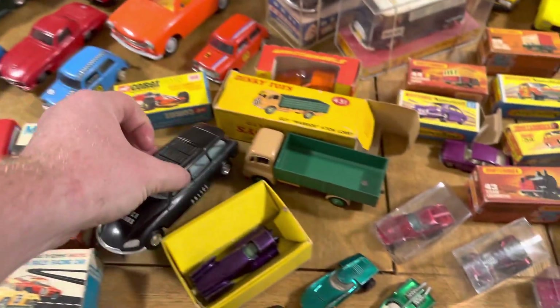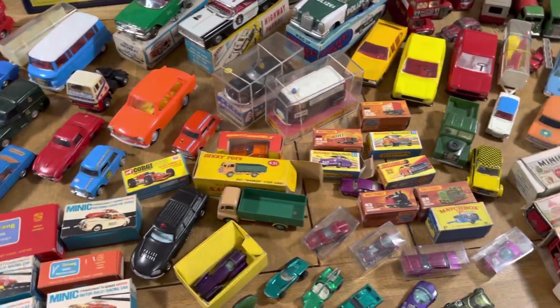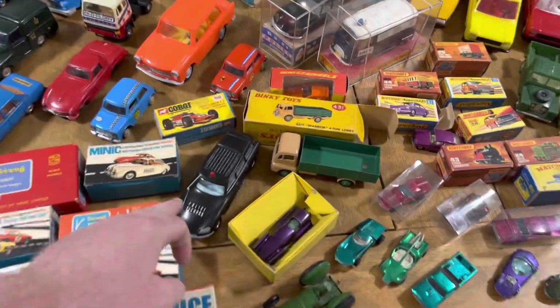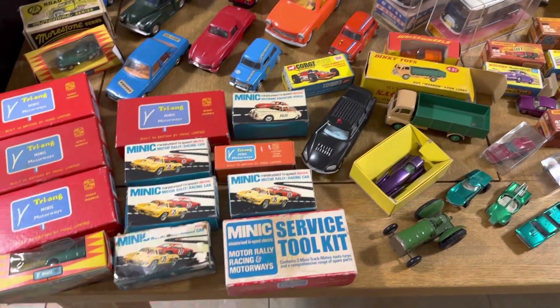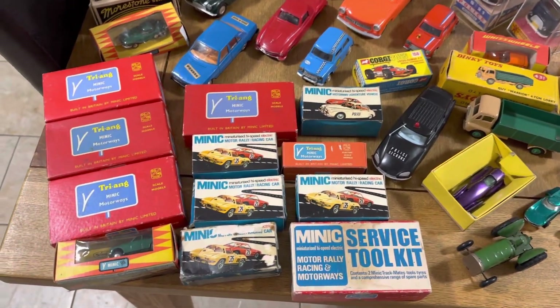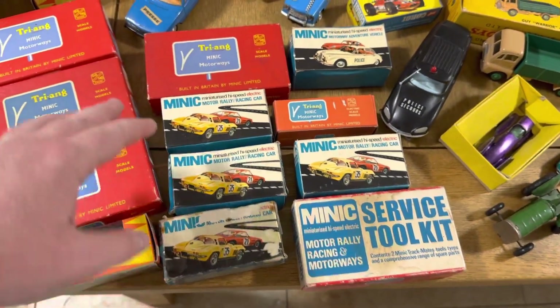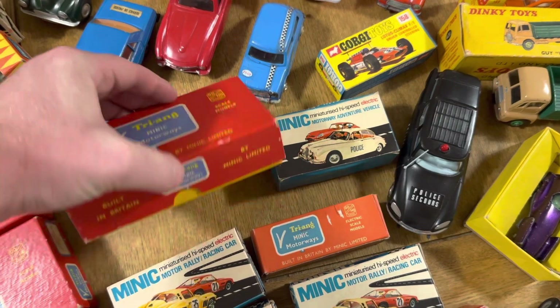I've been doing this 13 years officially, and a lot longer because I've been collecting most of my life — buying, selling, flipping, trading. Yet I've never had these before, which just goes to show that every day is a school day. You'll always come across stuff you've never had, you learn about it, and the excitement keeps coming back.